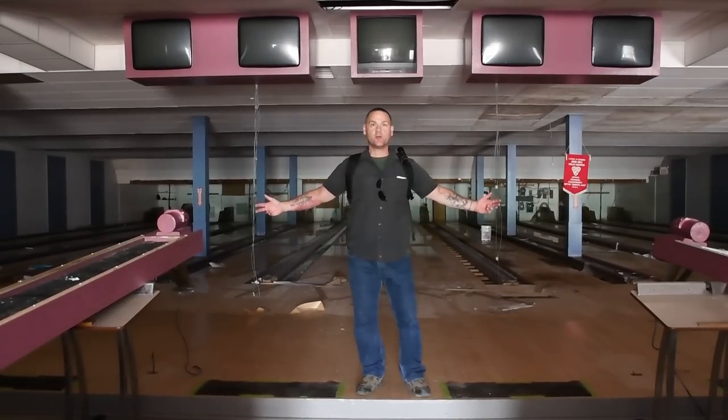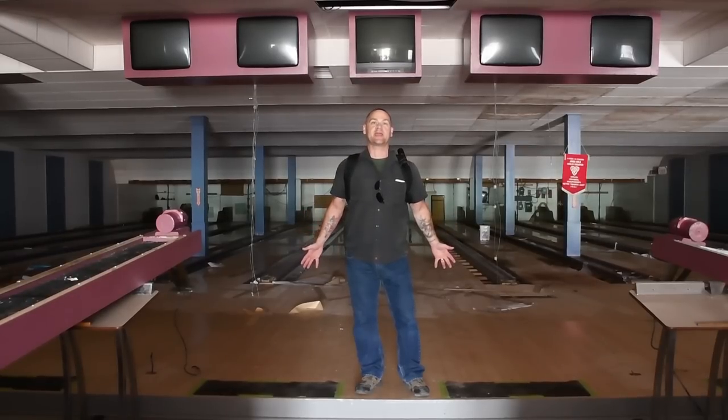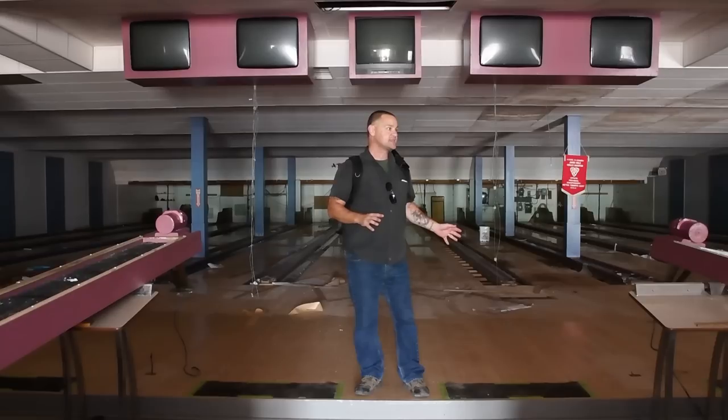What is up guys? Here we go again. I'm Freaktography, Urbex Dave. Another abandoned bowling alley — this is abandoned bowling alley number three in the last week. I could have gotten into this one so long ago, but I didn't put in the effort. I didn't look past the end of my nose and I could have done this bowling alley when it was still fully intact and full of stuff.